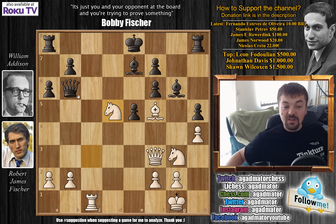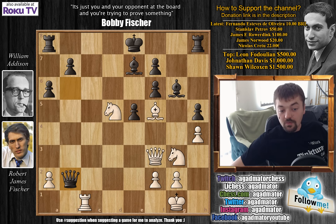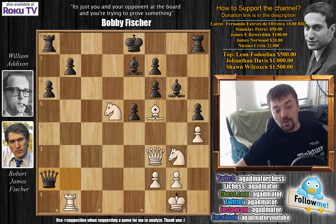After knight captures on D5, queen captures on B2 was played — because, as Karpov says, what else is there? Rook to B1. You could play knight C7 check and pick up the rook, but there's no point. Fischer, yet again favoring activity above all, plays queen captures on A2, and now rook captures on B7.